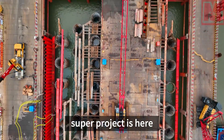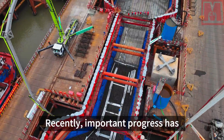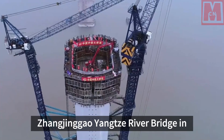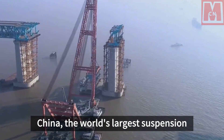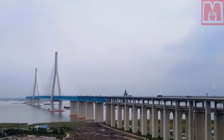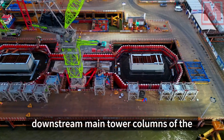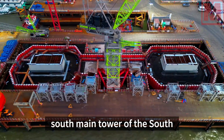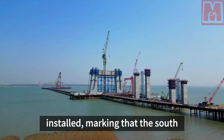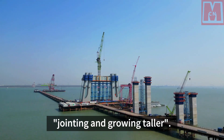Another world-class super project is here. Recently, important progress has been made in the construction of the Zhangjingao Yangtze River Bridge in China — the world's largest suspension bridge under construction. The first section of the upstream and downstream main tower columns of the south main tower of the south channel bridge has been accurately installed, marking that the south main tower has entered a new stage of jointing and growing taller.